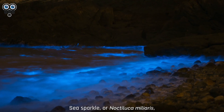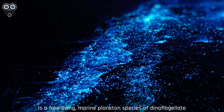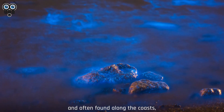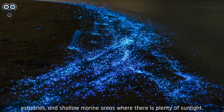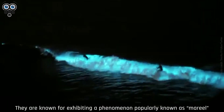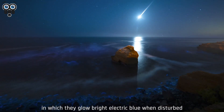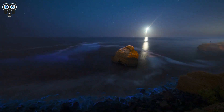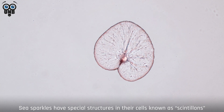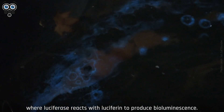5. Sea Sparkle. Sea Sparkle, or Noctiluca miliaris, is a free-living marine plankton species of dinoflagellate that are typically 0.2 to 2 millimeters in diameter, and often found along the coasts, estuaries, and shallow marine areas where there is plenty of sunlight. They are known for exhibiting a phenomenon popularly known as mareel, or the Milky Sea effect, in which they glow bright electric blue when disturbed by something like a wave. Sea sparkles have special structures in their cells known as scintillins, where luciferase reacts with luciferin to produce bioluminescence.